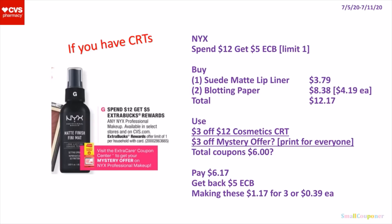So the NYX Cosmetics — we are receiving a mystery offer. I'm not sure what the value is, so I'm assuming it's $3 off. These are spend $12, get a $5 extra buck. It's a limit of 1. You'll buy 1 of the Suede Matte Lip Liner for $3.79 and 2 of the Blotting Paper for $8.38 — they are $4.19 each. Total comes to $12.17. Use a $3 off $12 cosmetics CRT and a $3 off mystery offer, which should print for everyone when you scan your card at the Coupon Center. This mystery offer could be a lower or higher value coupon, so make sure to check on Sunday July 5th or throughout the week. Total coupons is $6. You'll pay $6.17, get back a $5 extra buck, making these $1.17 for 3 or $0.39 each. If it's a higher value coupon, this can even be free.